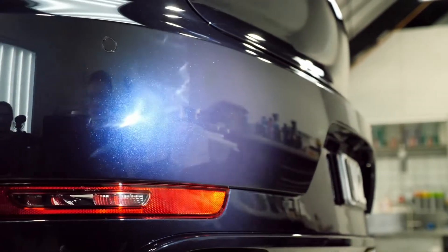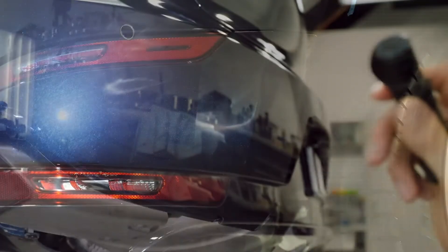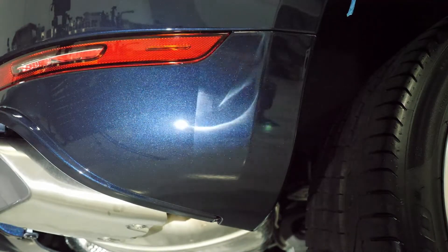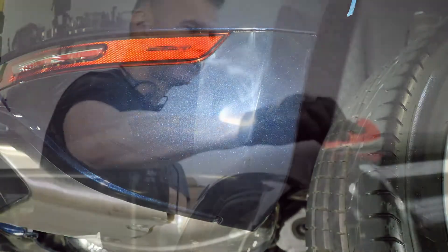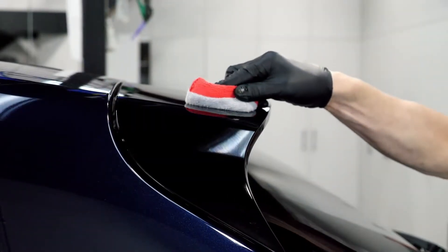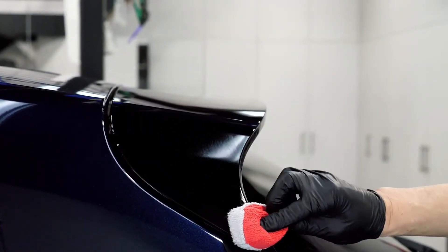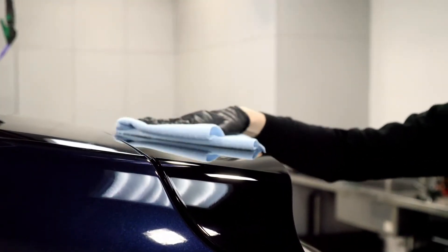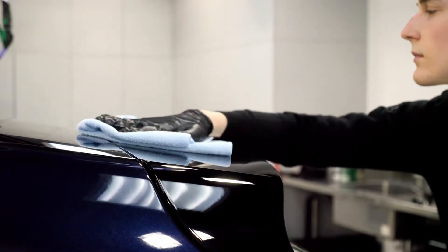We then did a full isopropyl alcohol wipe down again to remove any polish residue or any chemicals which were present on the car. After this we protect the vehicle as per the client's request. On this particular car we applied a ceramic coating and a PPF to the high impact areas. We then allowed the coating to cure with an IR curing lamp.